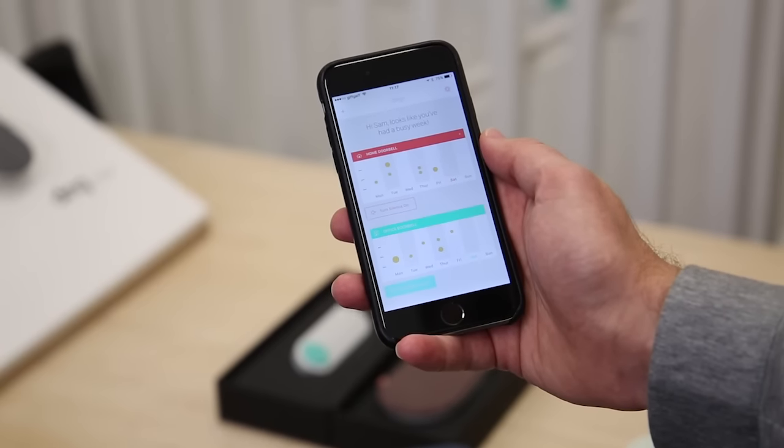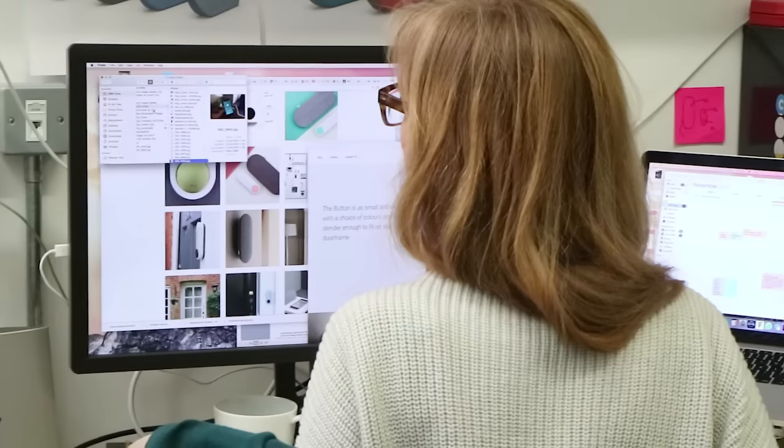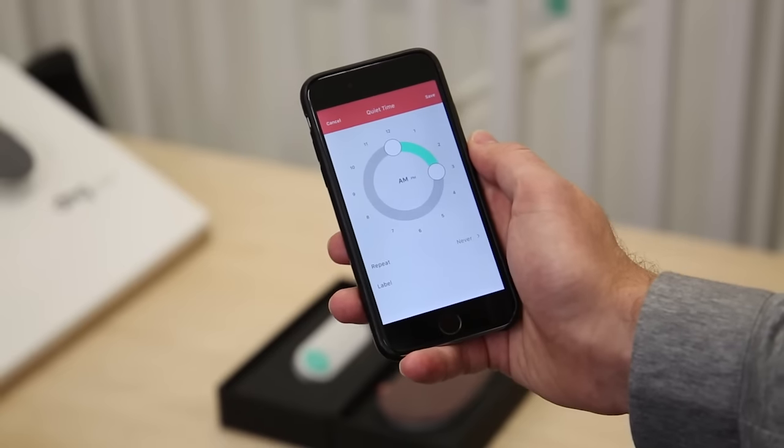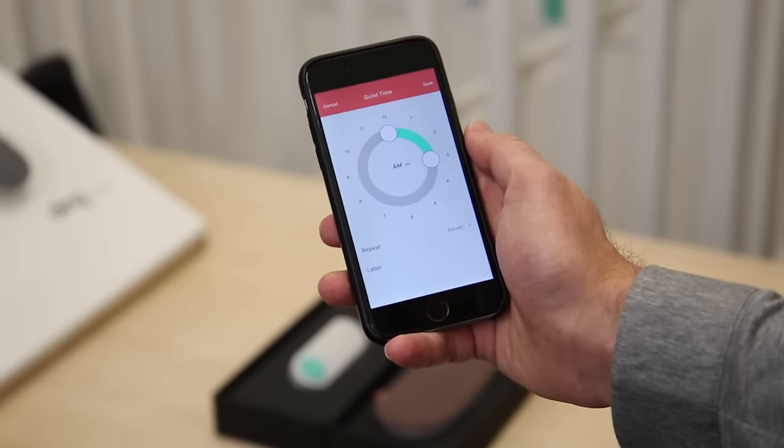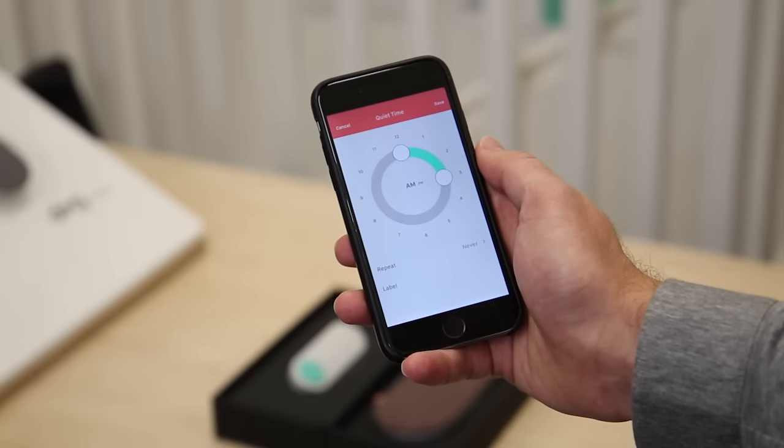This means if you don't have your phone with you, you can still use it like a normal doorbell. There's also a histogram of when the doorbell button has been pressed. You can also set quiet time which will disable the chime through certain hours, so if you've got sleeping babies that you don't want to wake up, it's extremely useful.